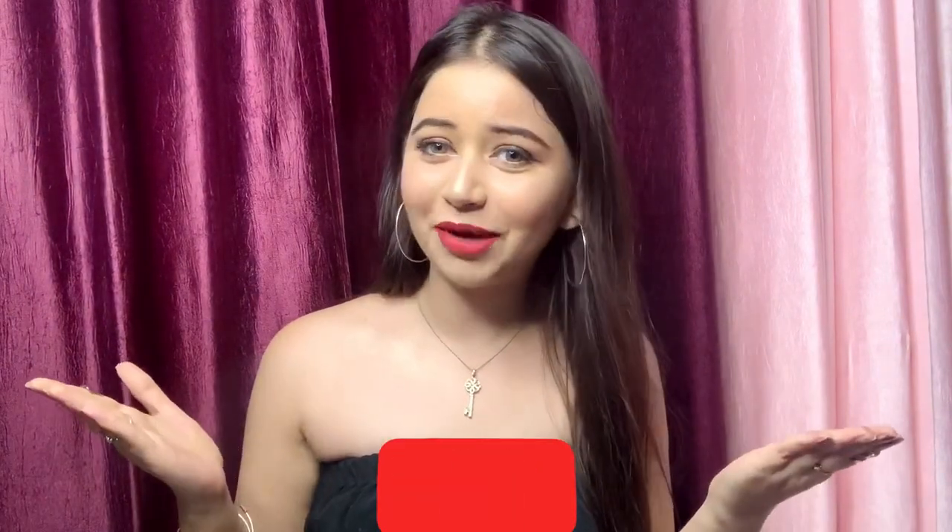If you have already subscribed, love you guys! I'm coming back with more such amazing products. Till then, take care — bye bye, love you guys!